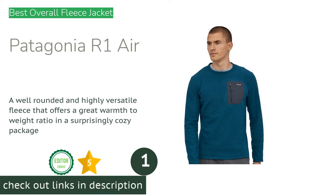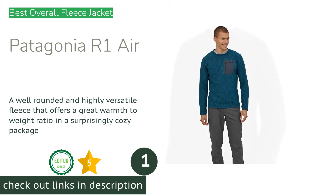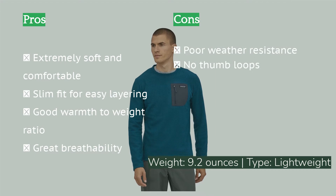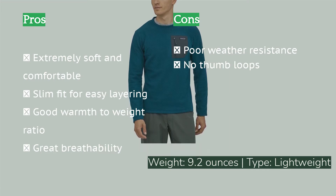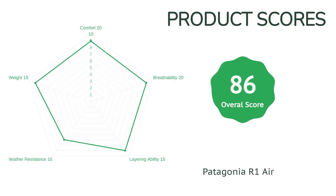The first product on our list is the Patagonia R1 Air. Patagonia's R1 series has been a long-time favorite of our testers, and somehow Patagonia has created an even better version with the release of the R1 Air. Built from a proprietary hollow core fabric produced from 100% recycled polyester, this piece brings a new level of comfort to performance fleece wear. The material looks and feels more cozy than technical, but don't let that fool you — this fleece means business. Whether heading to the crag or the coffee shop, this fleece was the one our testers would always grab first.